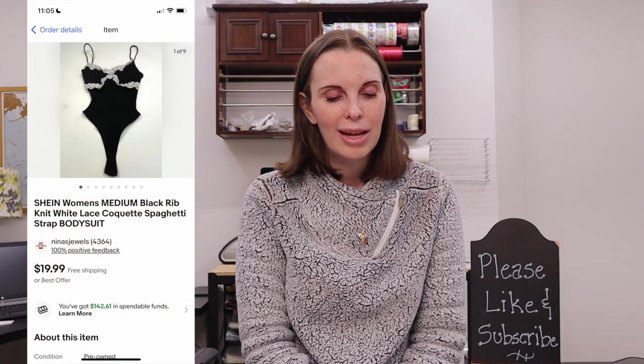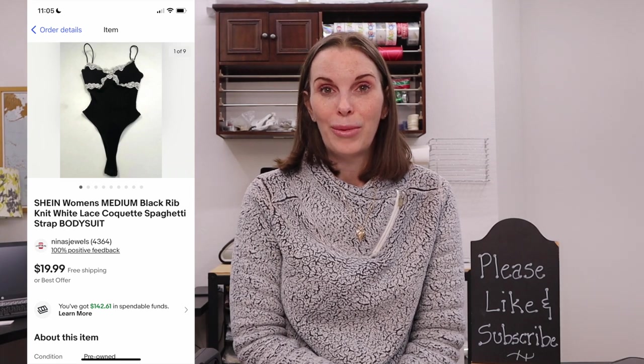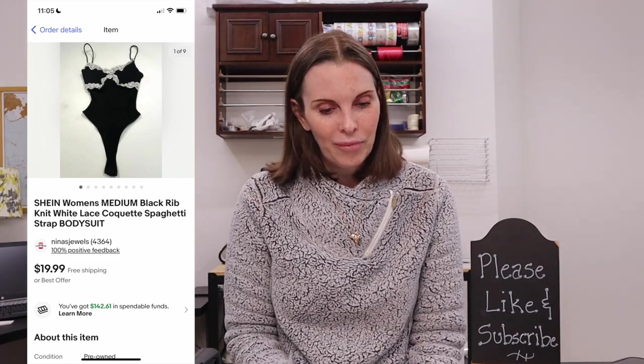Next up was another item from the recent storage auction purchase — a Shein women's black rib knit lace coquette spaghetti strap bodysuit. I used the word 'coquette' to describe it because it had that French-made kind of look. That's a really good keyword if you have anything that looks like that, and it definitely helped us sell it very quickly. This was one of the first things that sold from that storage unit despite being a not-so-sought-after brand. It sold for $18 on best offer and we had paid just 28 cents in the storage auction.